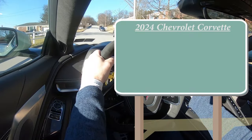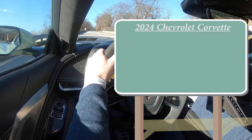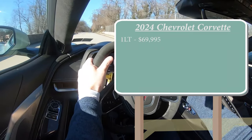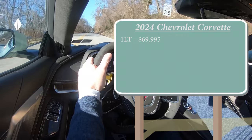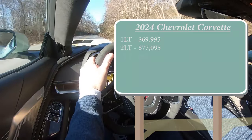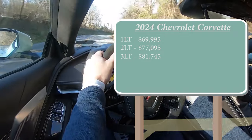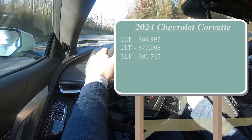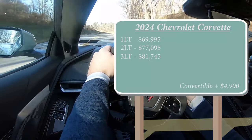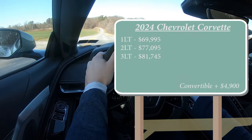Starting with pricing and size, there are a couple of different configurations for the 2024 Chevrolet Corvette. The 1LT starts at $69,995, the 2LT at $77,095, and the 3LT starting at $81,745. That's all coupe pricing — if you want the convertible variant, simply add $4,900 to any of those prices, which is a lot less expensive than it used to be.